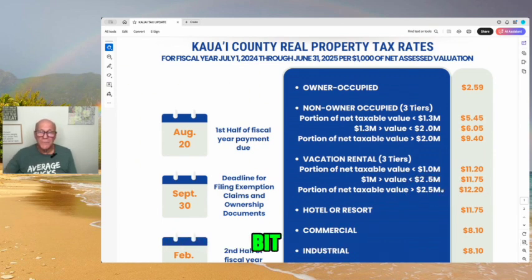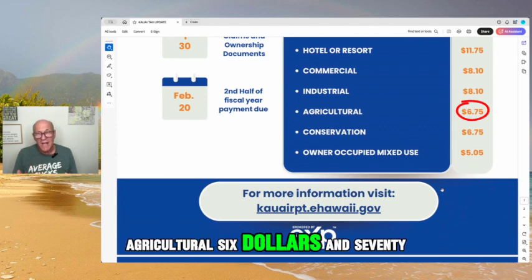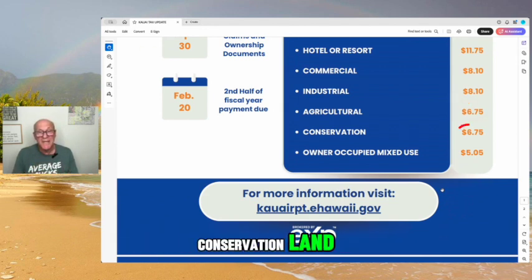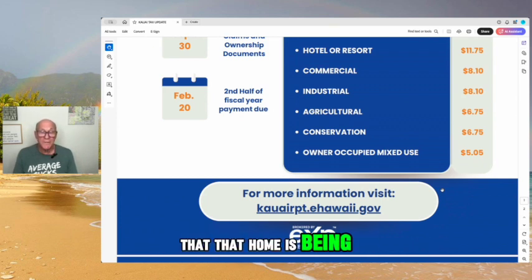The hotel rate went up a little to $11.75. Commercial is $8.10. Industrial is $8.10. Agricultural is $6.75. State-zoned conservation land is also $6.75. Owner-occupied mixed-use — meaning I own a home but have a second dwelling that I rent out — I don't get taxed at the $2.59 owner-occupied rate because I'm renting it out partly; it's $5.05. Even if your home doesn't have multiple dwellings but you're renting out rooms and the county property tax department is aware of it, you'll be taxed at that $5.05 rate.